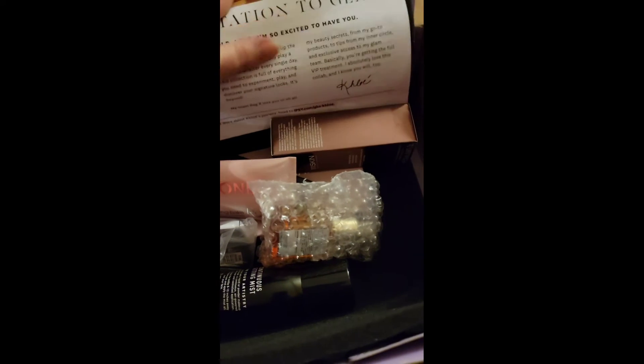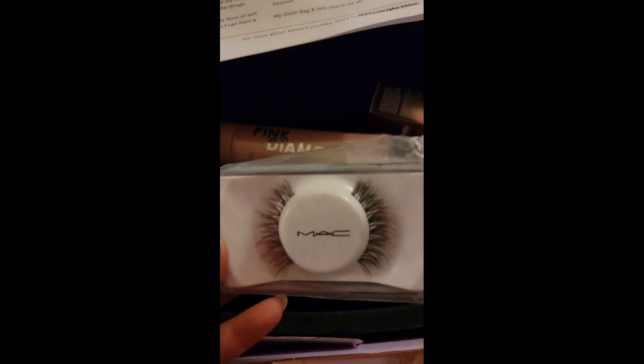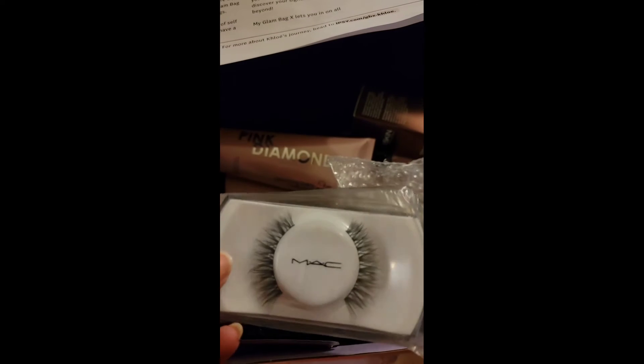Glam Bag Plus — this is the selection by Khloé Kardashian. I know she's beautiful but I really kind of miss the old Khloé. I got the MAC lashes — which ones? The B80s. So that is the Romantic Lash.